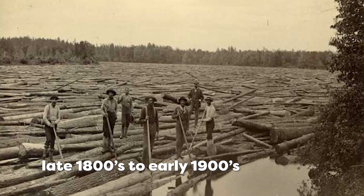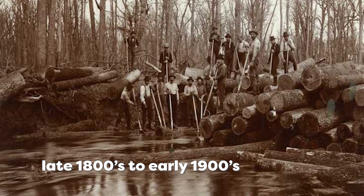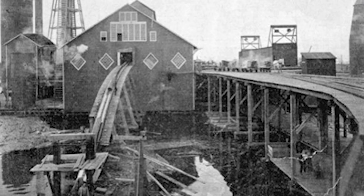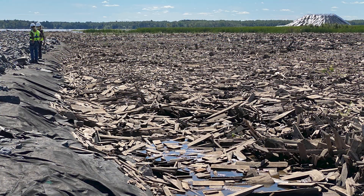Grassy Point is a former wetland area that used to be the site of historic sawmills. They would saw those logs right on the river and dump all of their unwanted wood pieces, sawdust, and everything right into the river. We are taking out over 120,000 cubic yards of wood from that site.